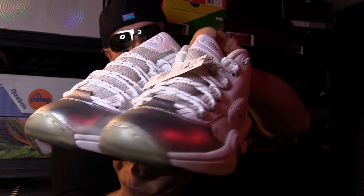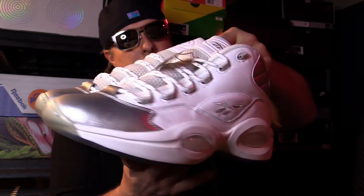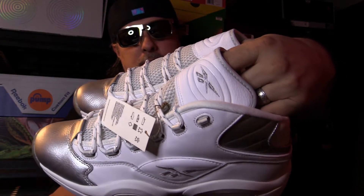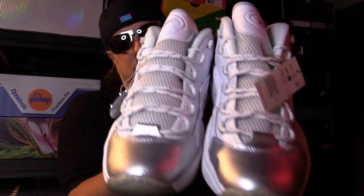They're just sitting — go on Reebok and get them right now. I'm telling you, it's one of those shoes where in three to five years you're going to regret not getting them. It only happens once — the silver anniversary, hence the silver hits on this shoe.